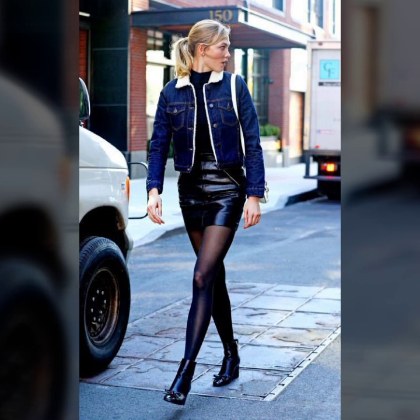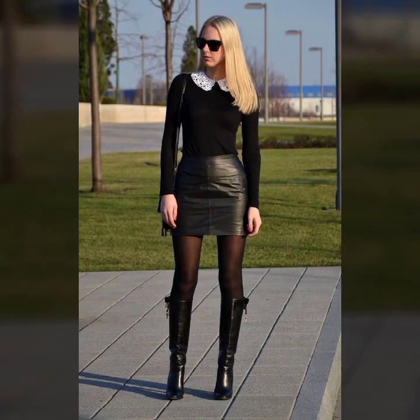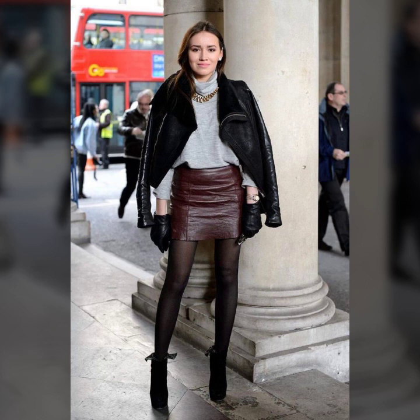Beautiful tops with skirts — designer tops and very attractive t-shirts and dress shirts. Different types of sweaters: zipper sweaters, high neck sweaters — so beautiful tops, designer and latest trendy styles.